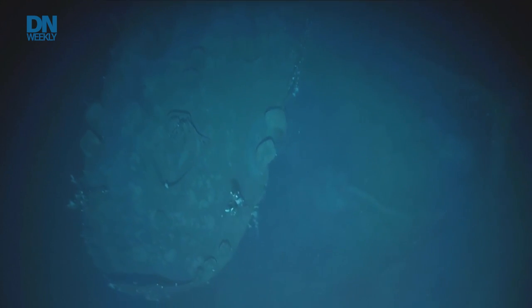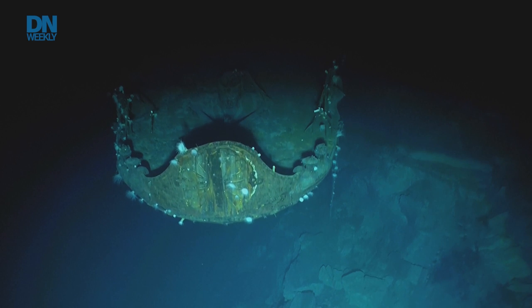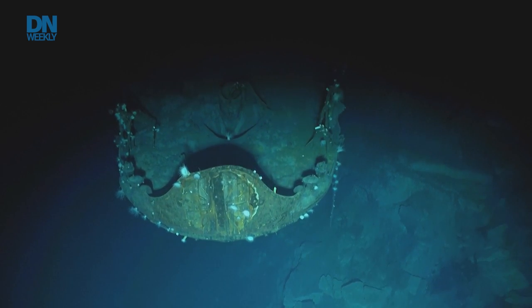Chronicled in the latest mission to document the wrecks were two Japanese carriers, the Kaga and the Akagi, and an American vessel, the USS Yorktown. All three vessels had been previously located but not captured in detail.